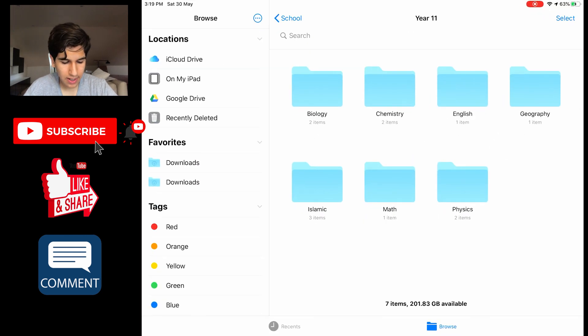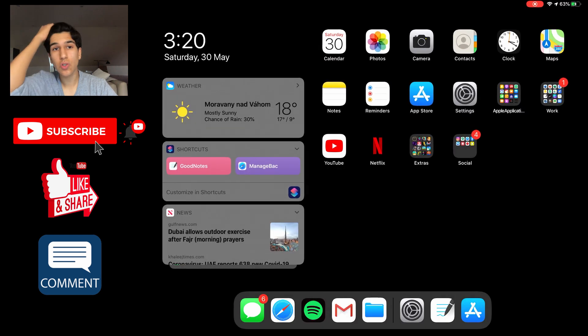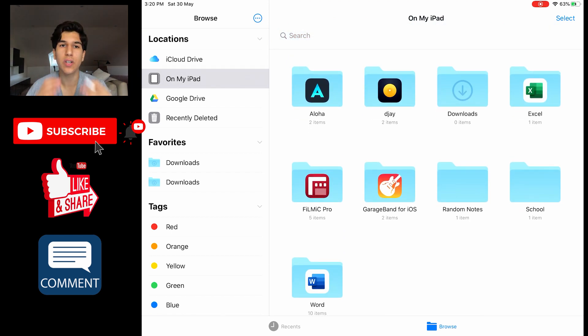My Files app is a little empty right now — this is all just school stuff. I usually use an online drive like Google Drive or iCloud to store all my documents, especially any notes. It is nice that Apple have finally updated their Files application, because previously you could not store Word documents or something like that on your iPad directly, so those 256 gigs were essentially useless unless you were taking really long videos. Apple have implemented this into iPadOS, which allows you to save stuff on your iPad directly.